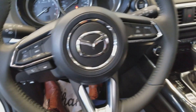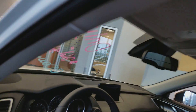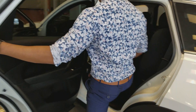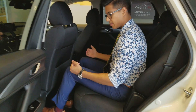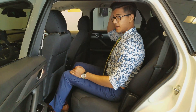As you can see, this is the GS model and it looks very sharp. Now I'll take you into the back here and show you how much space there is in the second row of the Mazda CX-9. I'm about six feet tall and I fit really well in the back. The seat is not pushed to the front or back and I still have about four to five inches of leg room and plenty of head space as well.